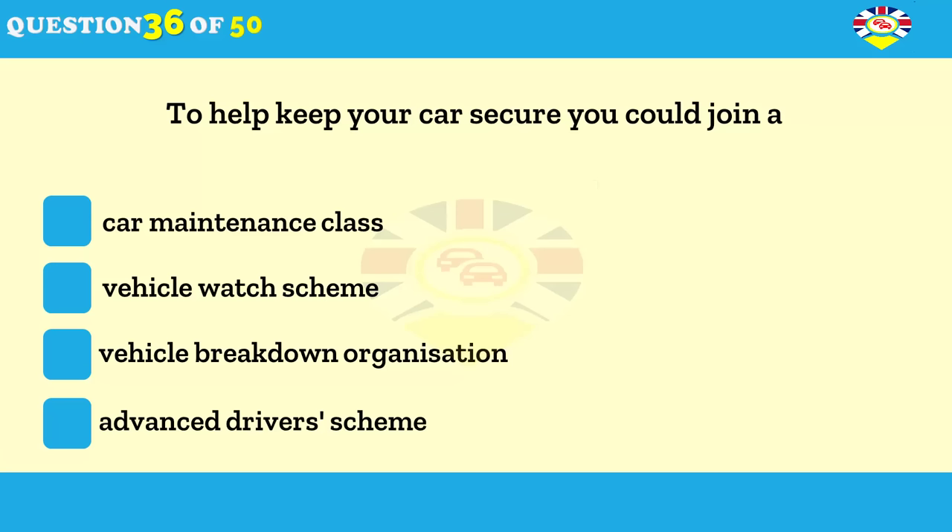What will help you to keep your car secure? Taking car maintenance classes. Registering with a vehicle watch scheme. Being a member of a vehicle breakdown organisation. Passing an advanced driving test.